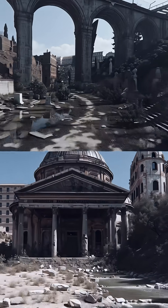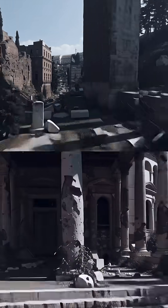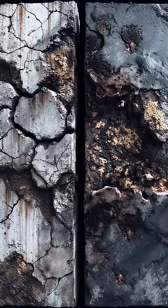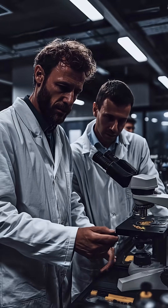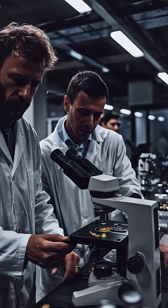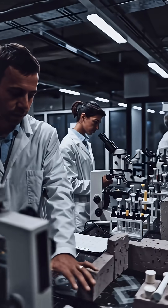Ancient Rome's concrete has outlasted aqueducts, docks, and the Pantheon's unreinforced dome, while many modern structures fail within decades. A new study by researchers at MIT, Harvard, and European labs explains why.